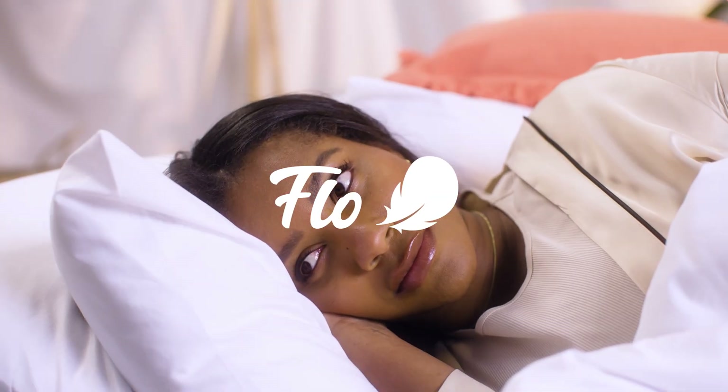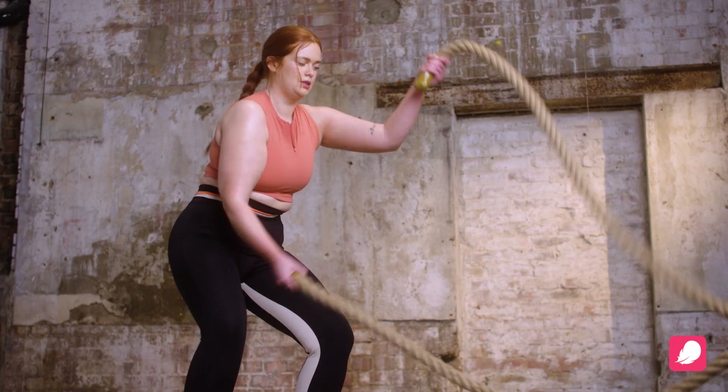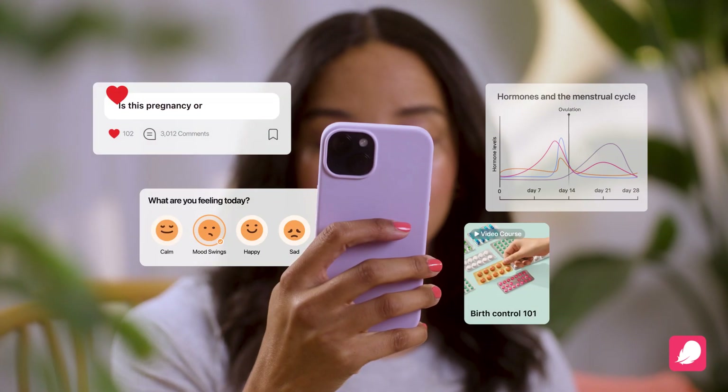At Flow, we know that navigating your hormones can be pretty confusing. Am I hangry or hormonal? Why are my mood swings so much? What is this bloating? Find answers on Flow.